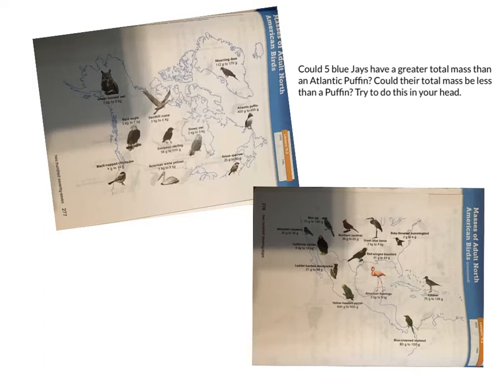So my first question is this. Using pages 277 and 278, which I have posted right here: could five blue jays have a greater total mass than an Atlantic puffin? Could their total mass be less than a puffin? Try to do this in your head. So what we need to first figure out is how much one blue jay can weigh.